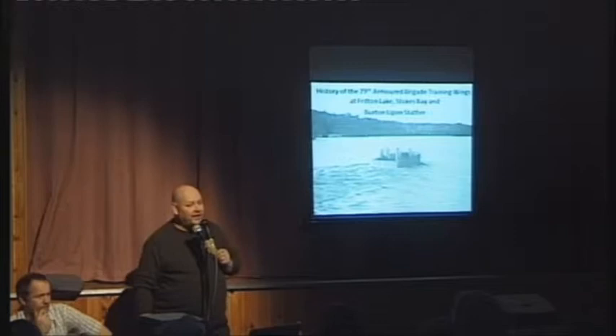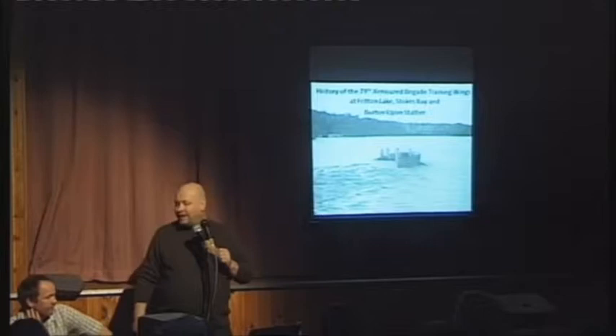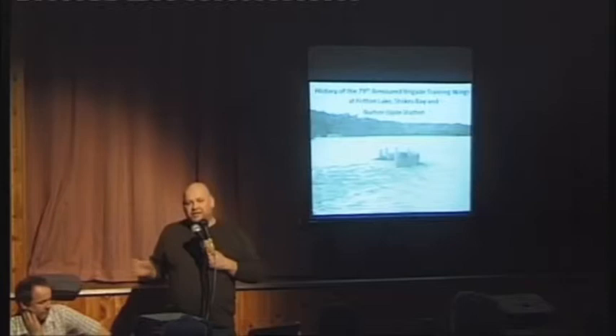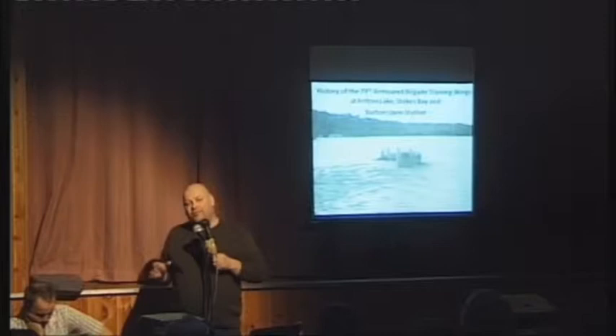Thank you for supporting the Heritage Group and I hope you enjoy this evening. Can I just ask you please to switch your mobiles off so we don't have any interruptions and we'll crack straight on. If I can just introduce Stuart Burgess — he's from the Somerleyton Estate in Suffolk which, as he'll explain, is a whole part of this set-up. I'll leave you to Stuart.